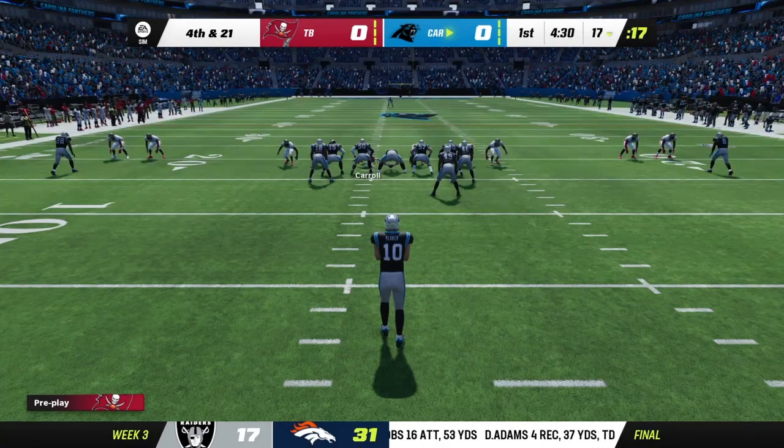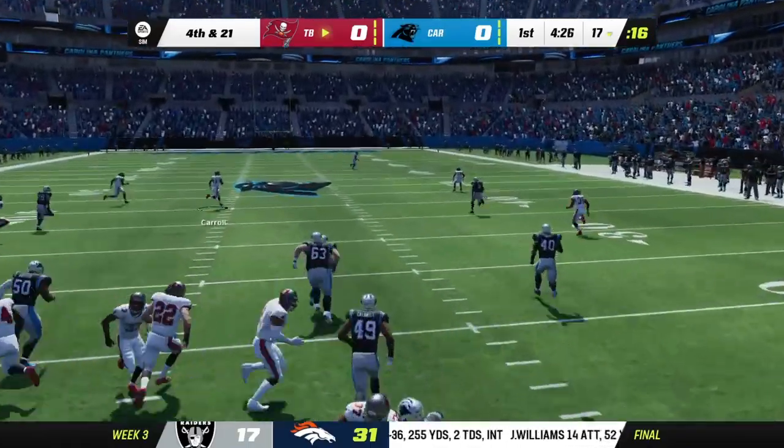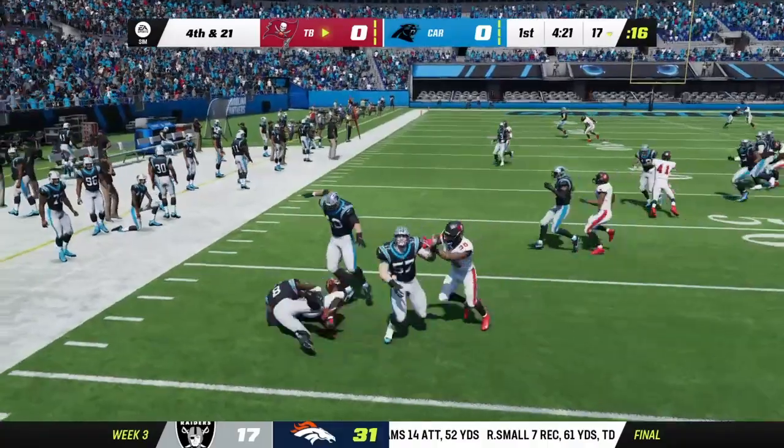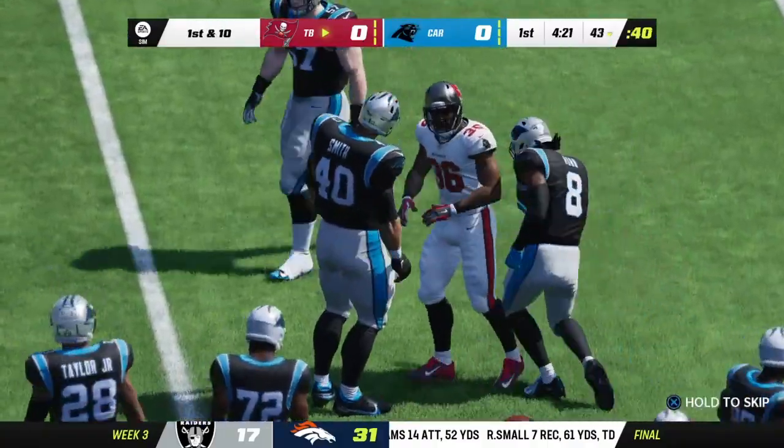On 4th down, Johnny Hecker is going to punt it away. He punted it twice in the win last week. The ball gets past the 40 — 1st down for the Buccaneers.